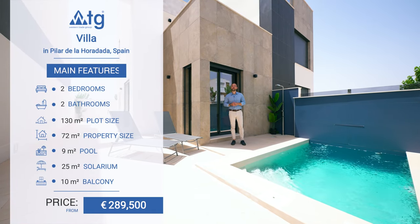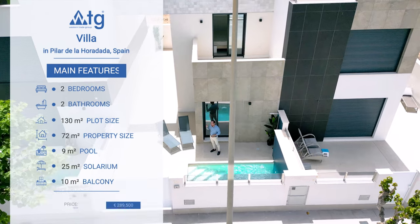This property features two bedrooms, two bathrooms, a private parking spot, a private pool, and a solarium on top.